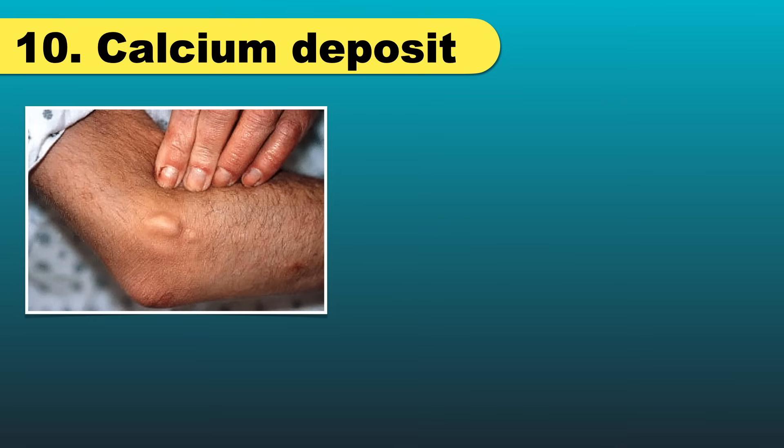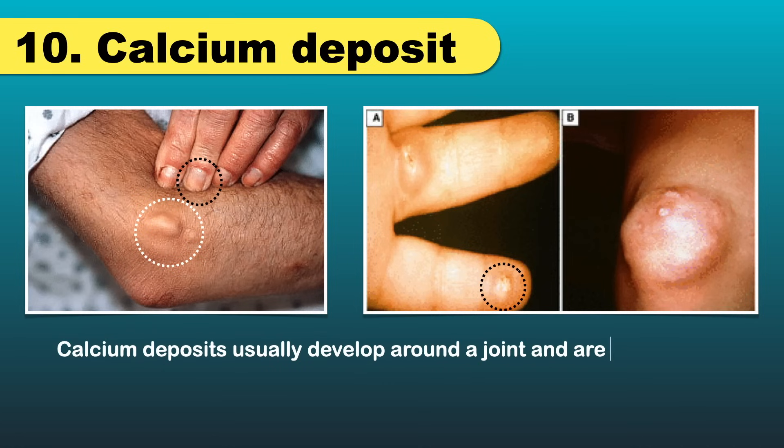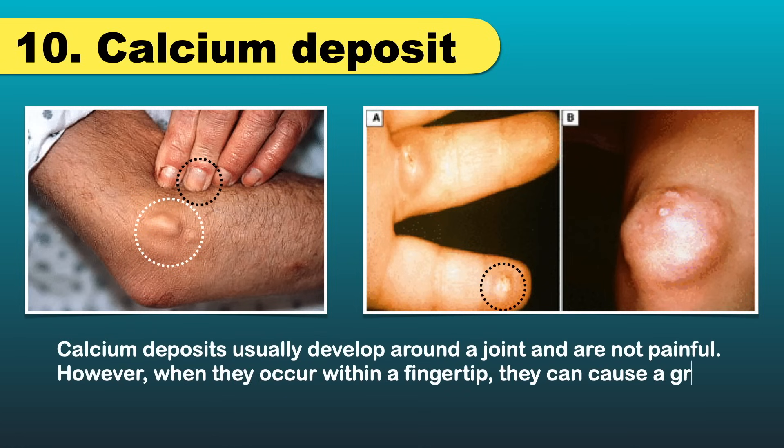Next is calcium deposition. Some people develop deposits of calcium in the skin, such as the patient in this picture. These patients also have half-and-half nails, which is another sign of kidney disease. Calcium deposits usually develop around a joint and are not painful. However, when they occur within a fingertip, they can cause a great deal of pain. If one of these deposits pushes up through the skin, you may see a chalky discharge.